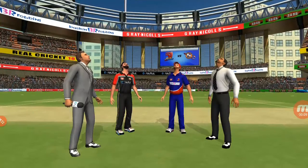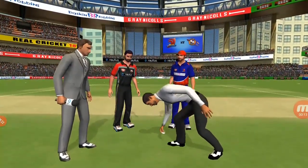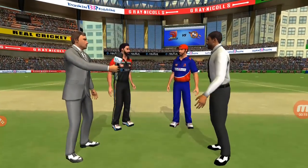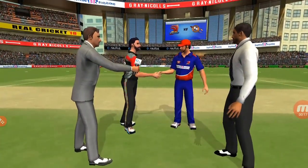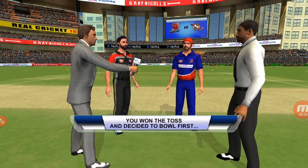We have both the captains in the centre with an extra call. Heads is the call and heads it is — a good toss to win. We really need to make the most of the conditions now.